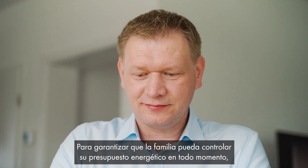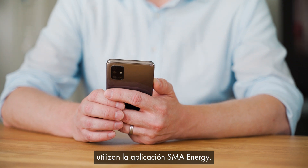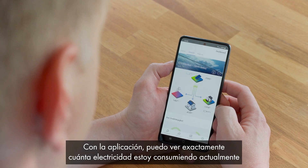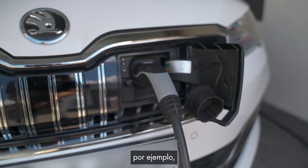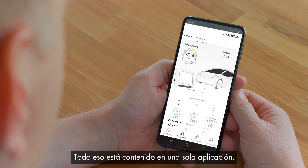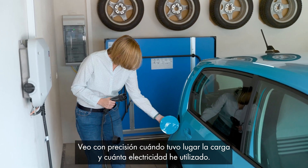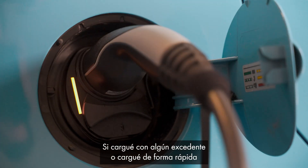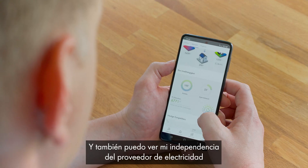To ensure the family can keep an eye on their energy budget at all times, they use the SMA Energy app. In the app, I can see exactly how much electricity I'm currently consuming and how much I'm generating. That allows me to plan when I do the laundry or charge my electric car, for example. All of that is contained in a single app. I can see precisely when charging took place and how much electricity it used, whether I charged with some surplus or charged rapidly, and how much energy I've generated and consumed.